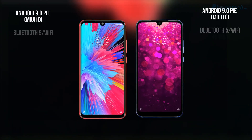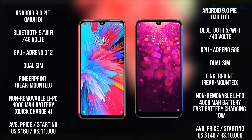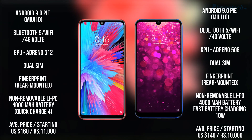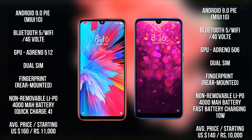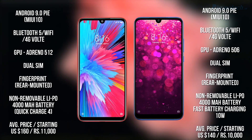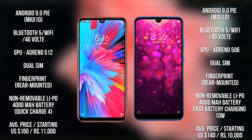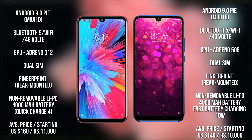Now guys, let's look at some other specs. Both have Android 9.0. Talking about the GPU, Redmi Note 7S has an Adreno 512 GPU and on the other side you will get an Adreno 506 GPU. Both smartphones come with a dual SIM option and a fingerprint sensor on the back. If we talk about the battery, both have the same 4000mAh battery with fast charging.